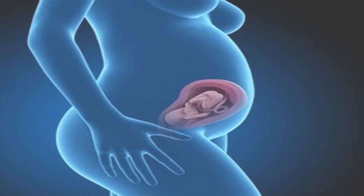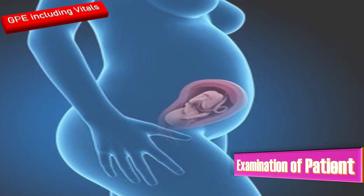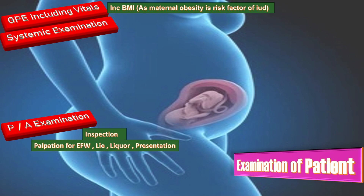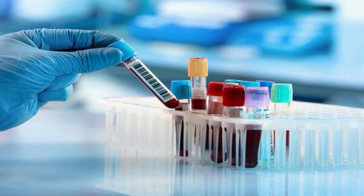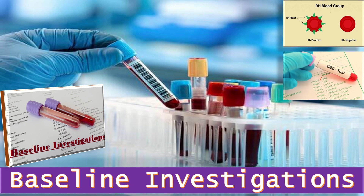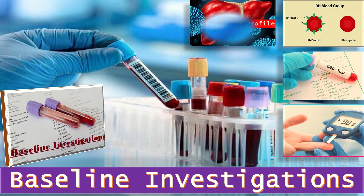In examination of the patient, perform complete general physical examination including vitals and BMI — increased BMI is important because maternal obesity is a risk factor for IUFD. Do complete systemic examination. On per-abdominal examination, perform inspection, palpation for estimated fetal weight, lie, liquor, presentation, and fetal cardiac activity. Do baseline investigations including blood group and Rh factor, complete blood picture including hemoglobin, total leukocyte count and platelet count, random blood sugar, hepatitis profile, and urine routine examination.